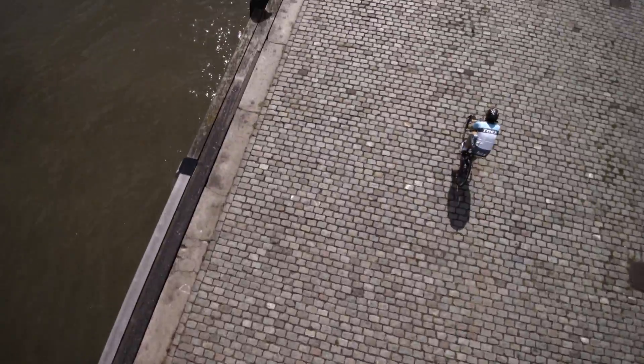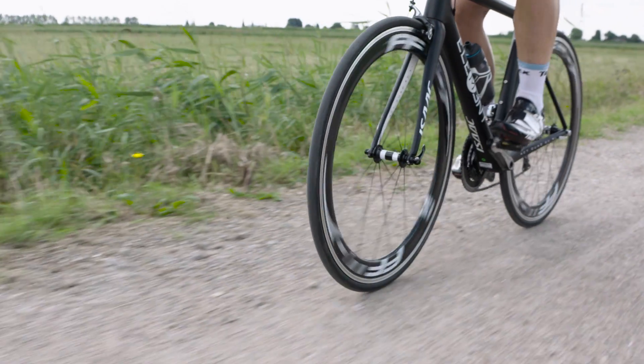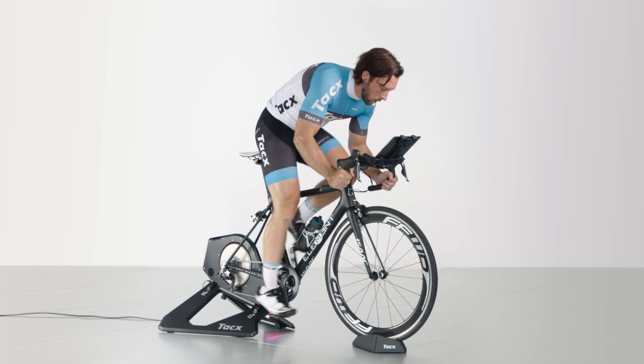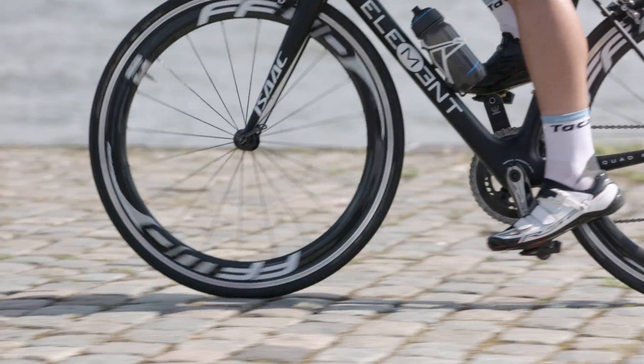Imagine feeling the sensation of cobbled stones riding across concrete road plates or a gravel track whilst training indoors. We at TAX have developed a new feature exclusively for the TAX NEO that enables us to recreate different road profiles.